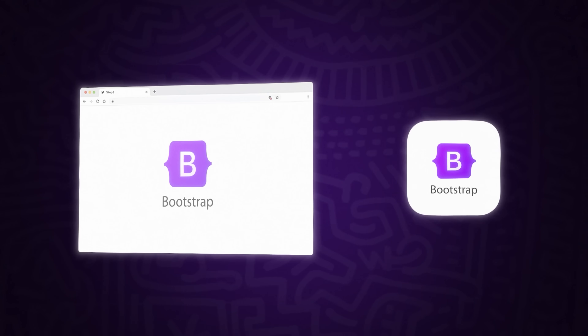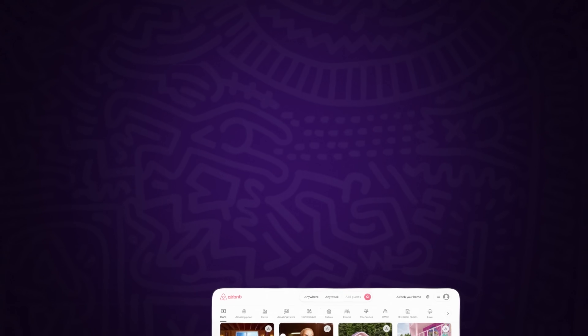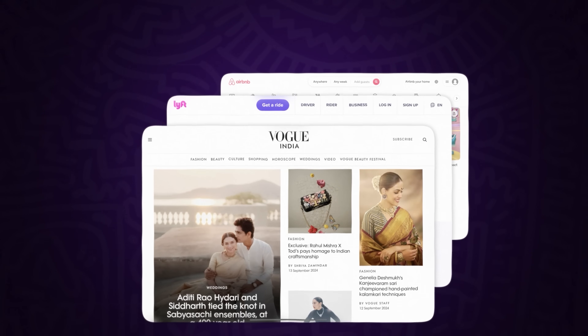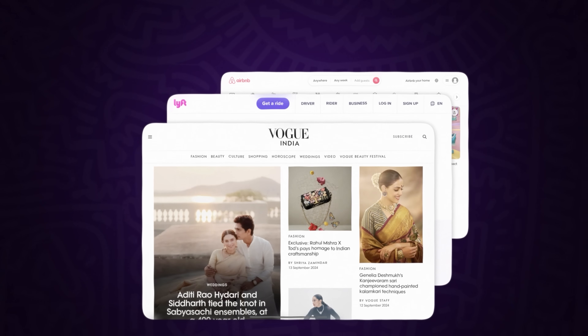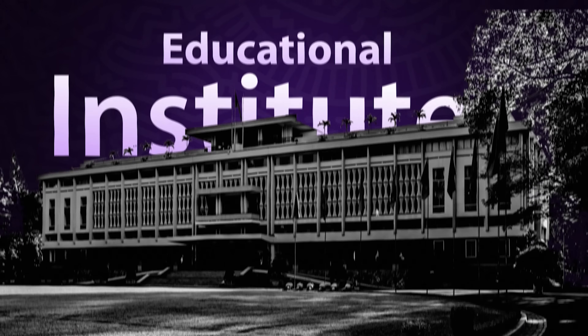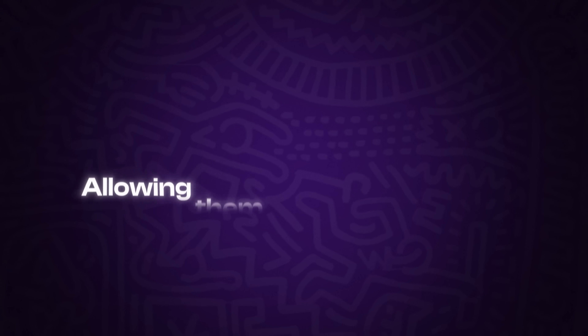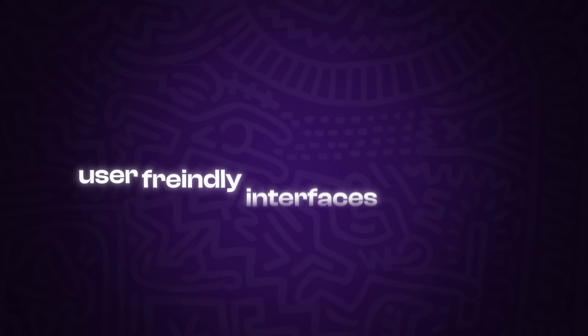Bootstrap quickly gained traction outside of Twitter. Companies of all sizes adopted it, because it allowed developers to create beautiful, functional websites without needing extensive design knowledge. From startups to Fortune 500 companies, Bootstrap-powered websites became the norm. Even educational institutions and government websites benefited from Bootstrap's simplicity, allowing them to build responsive, user-friendly interfaces efficiently.